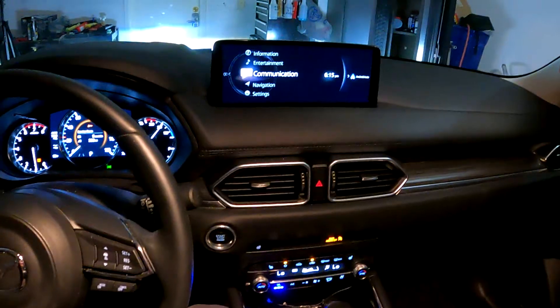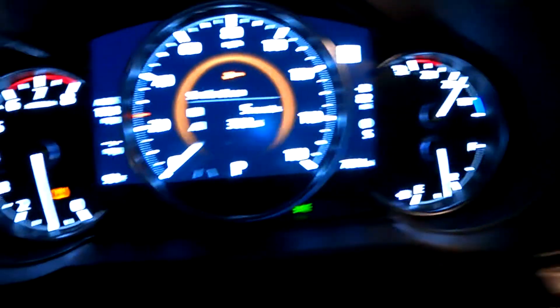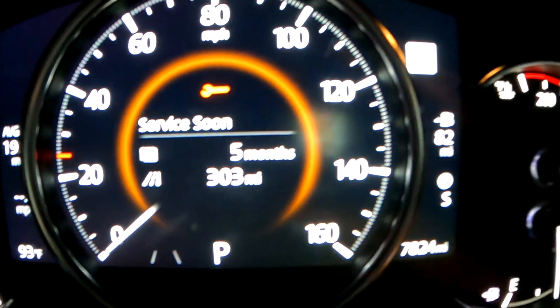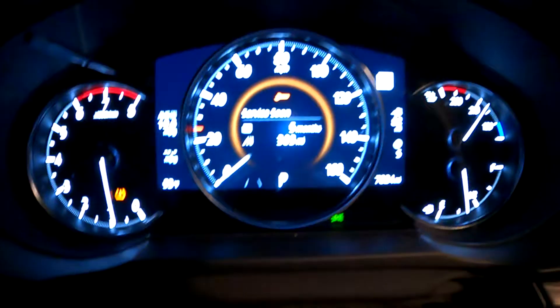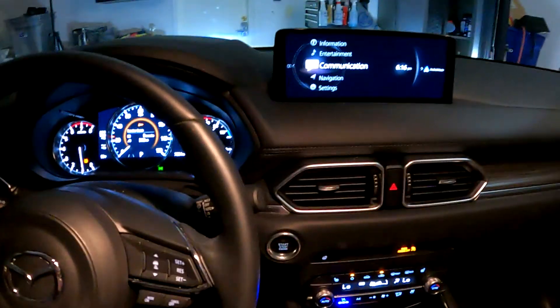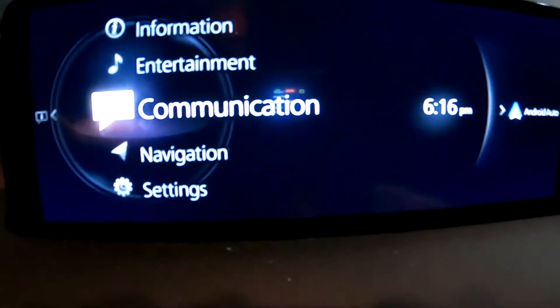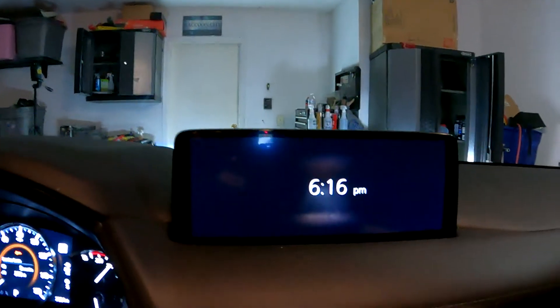All right, resetting the maintenance on a 2021 CX-5. You got this message on 'service soon' — five months or however many miles. Mine's on now because the mileage is up. It's not due by time, which is five months, but it's due by mileage. Whatever comes first.